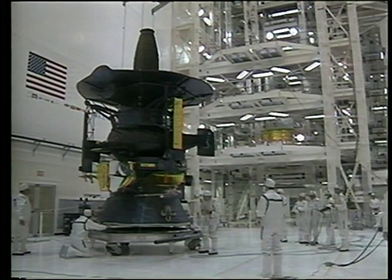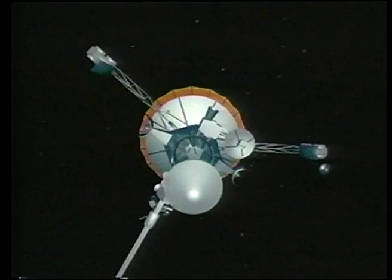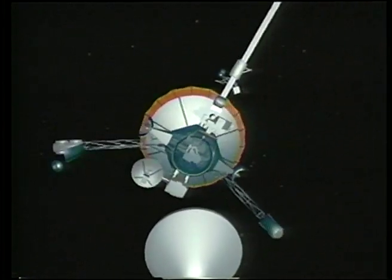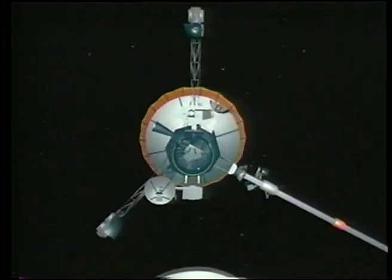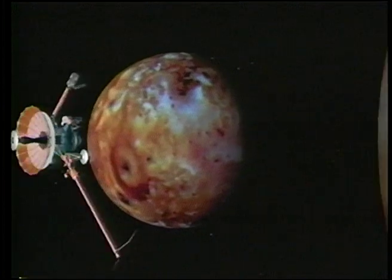Galileo was designed to spend an extended period of time in the Jovian system. The spacecraft would release a probe to fly its own trajectory to Jupiter. The orbiter was then targeted to its first encounter: Io, a moon known to have very active volcanoes.